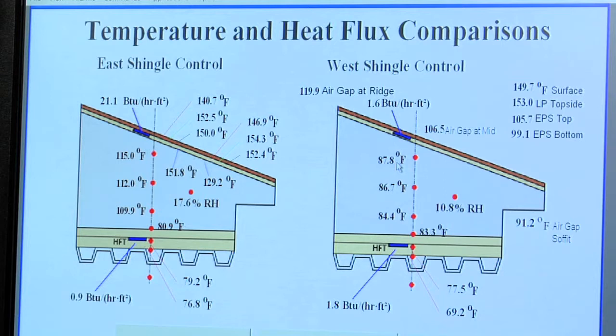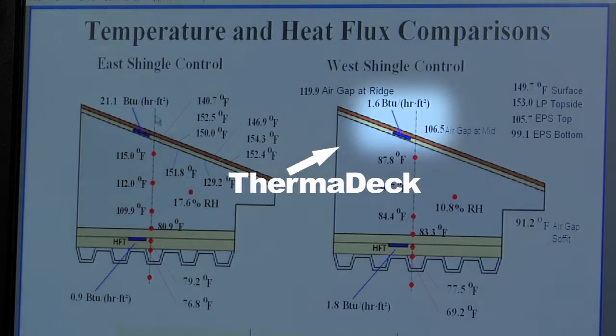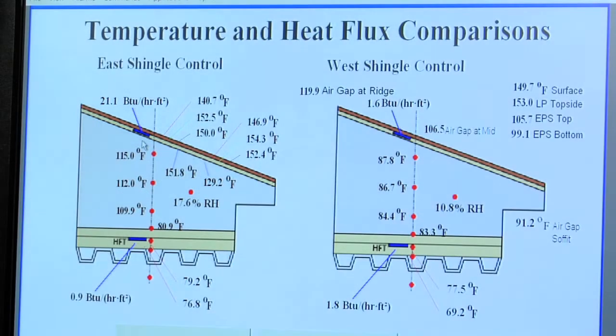The beauty of the Thermodex system — as measured by a heat flux transducer — I'm measuring about 1.6 BTUs per hour per square foot heat transfer from the sun entering into the attic plenum. As compared to the conventional shingle roof, I'm measuring 21 BTUs per hour per square foot. That's an indication of how much heat is entering into each respective attic.